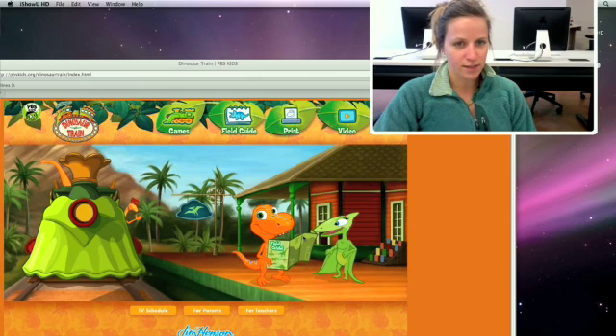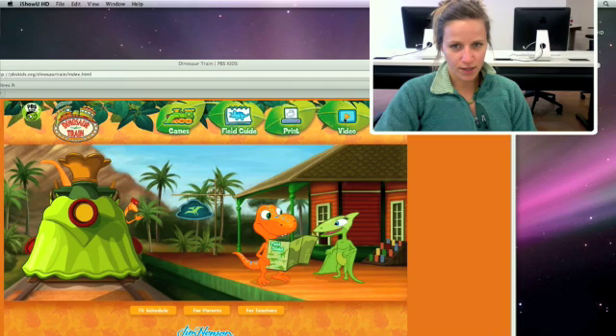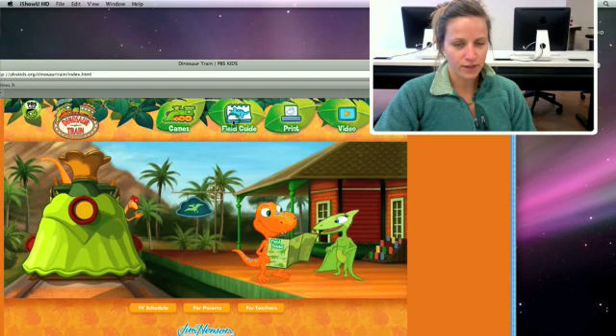This symbol right here that says Dinosaur Train on it always brings you back to the homepage. There's a menu bar on top that's really simple and explicit. It uses pictures along with the word, so if you have pre-readers they're able to figure out what they want. You can see the Train icon leads to the games.